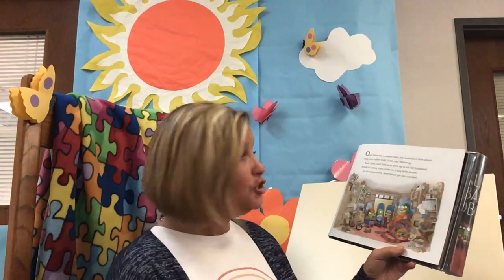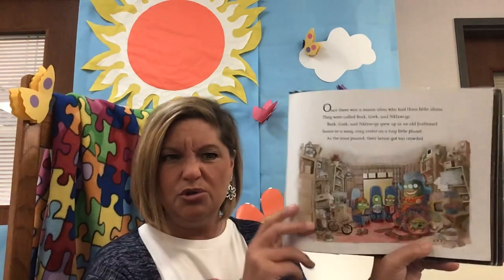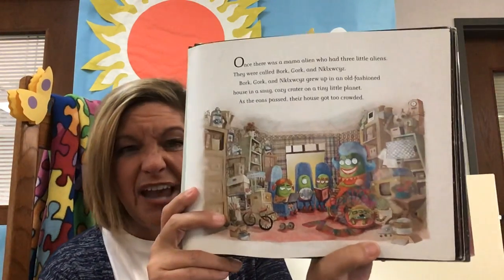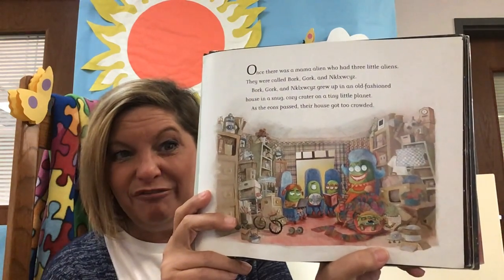Once there was a mama alien who had three little aliens. They were called Bork, Gork, and Nickachick. Bork, Gork, and Nickachick grew up in an old-fashioned house in a snug cozy little crater on a tiny little planet. As the eons and the years passed their house got super duper full and crowded. Whoa, look at all the stuff they have. That's a lot of stuff, isn't it?